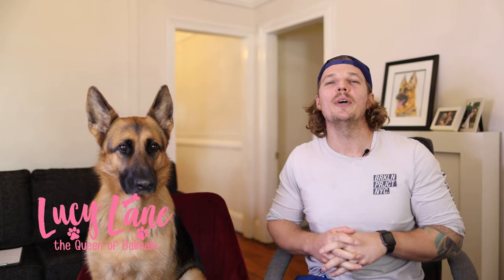G'day guys. Welcome to Lucy's channel, Lucy Lane, the Queen of Elmaine. Today we're going to talk about teaching your dog how to leave it.